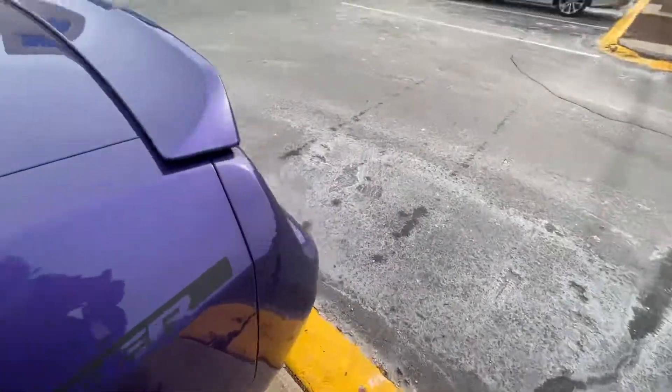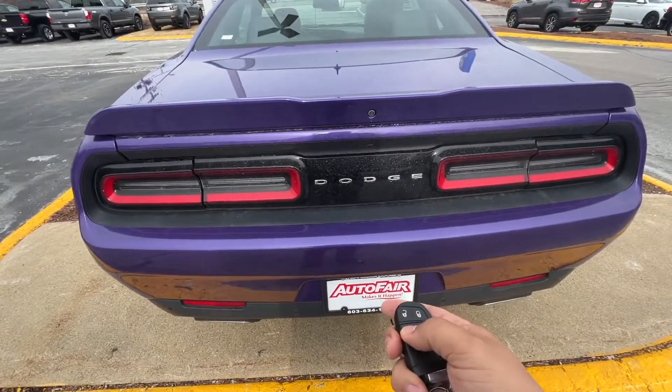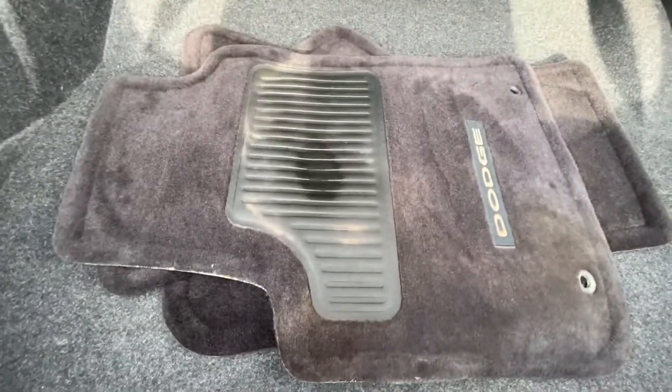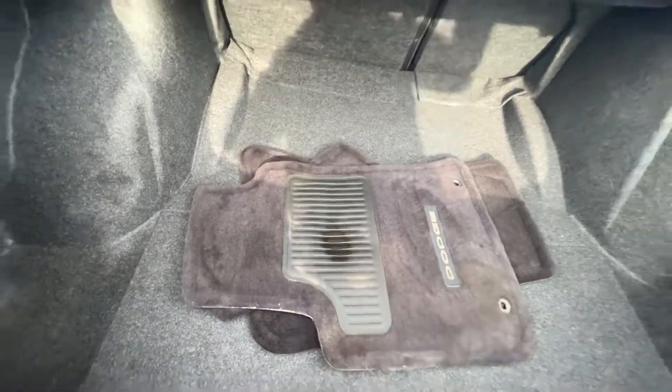Onto the trunk. You do have a button on the key fob — you just gotta click it twice. Pops right open, you just give it a lift, and there you are. Have some more space as well. Spare tire. Complementary floor mats.